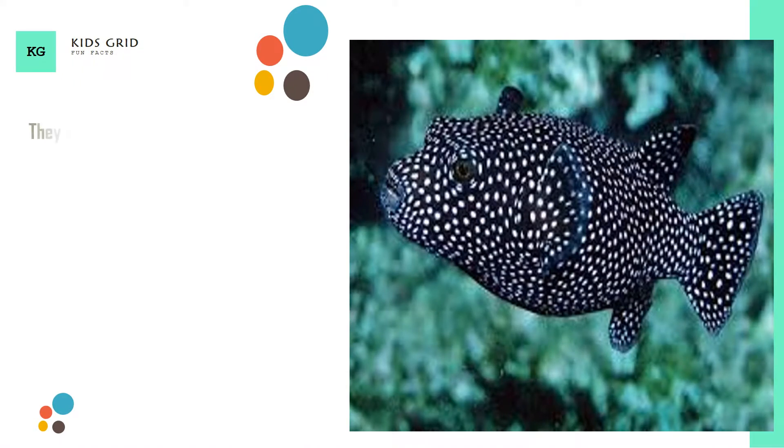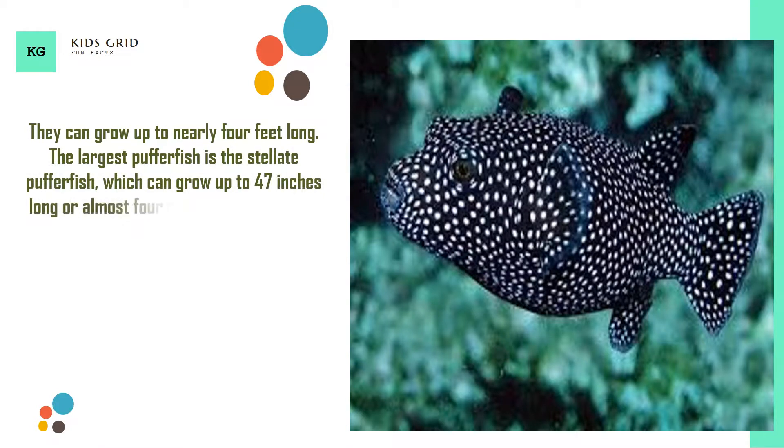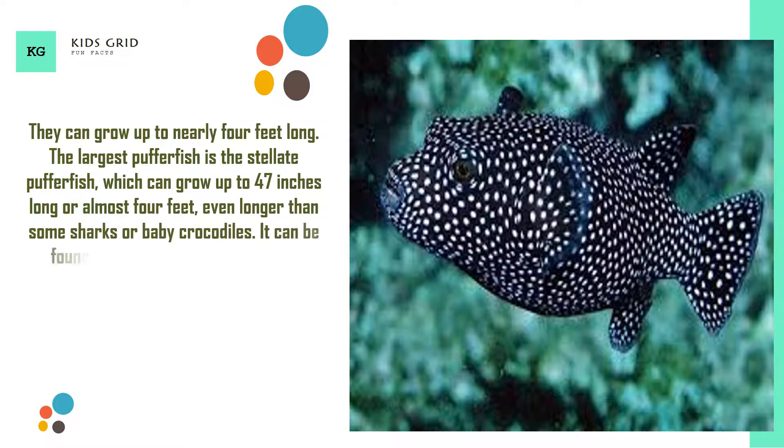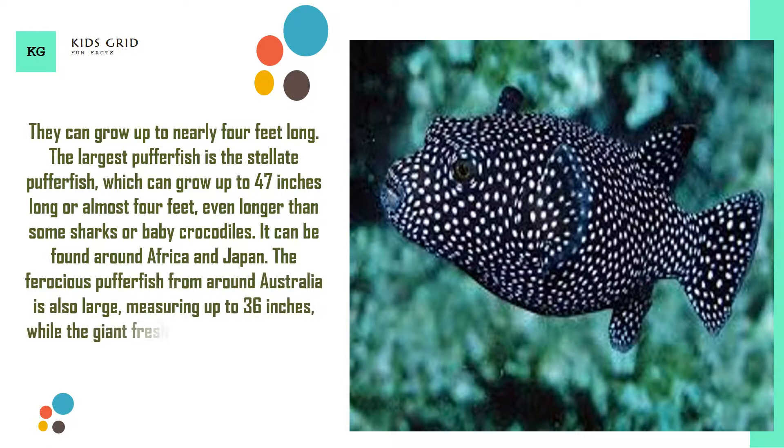They can grow up to nearly 4 feet long. The largest Pufferfish is the Stellate Pufferfish, which can grow up to 47 inches long — almost 4 feet — even longer than some sharks or baby crocodiles. It can be found around Africa and Japan. The ferocious Pufferfish from around Australia is also large, measuring up to 36 inches, while the giant freshwater puffer from the Congo River can reach 26 inches long.